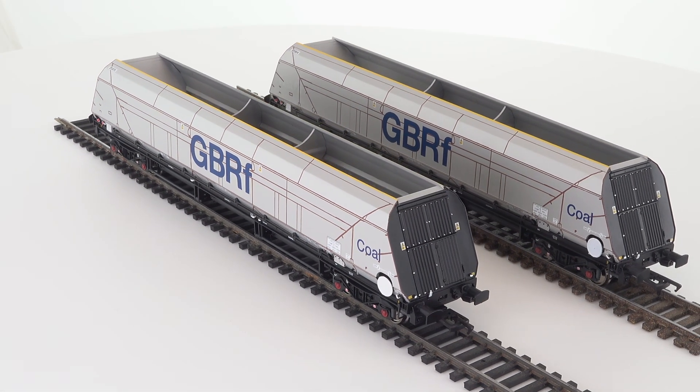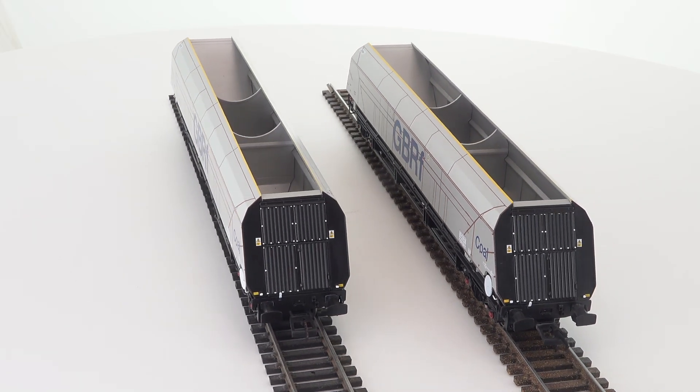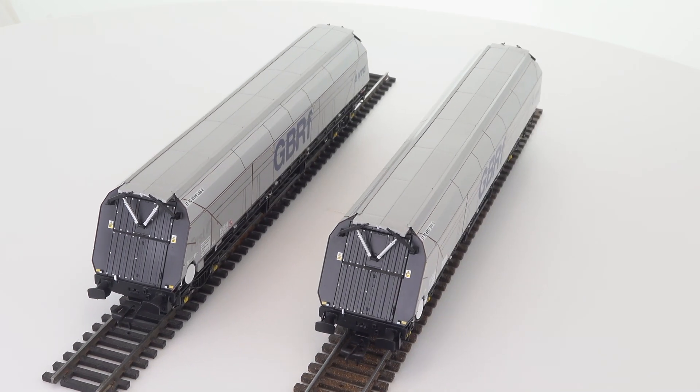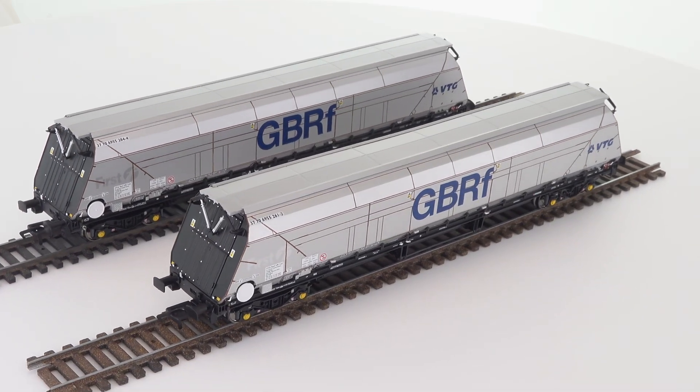AcuraScale's HYA Coal and IIA Biomass Hopper Wagons have been one of the most anticipated wagon releases of 2022. Having put them through a week of extensive use, how have they stacked up versus my expectations? It's time to take a closer look.